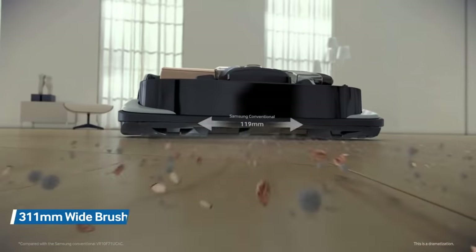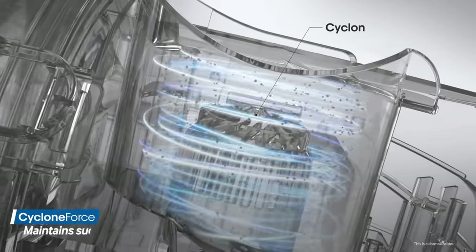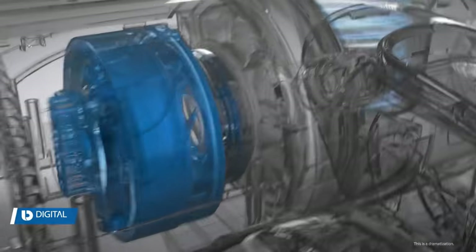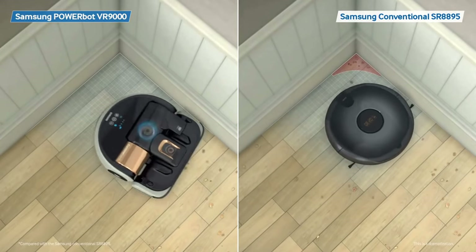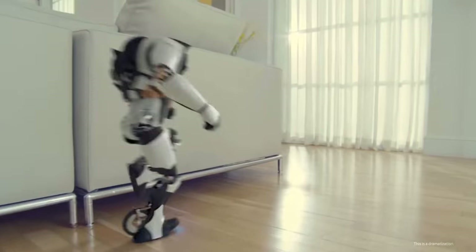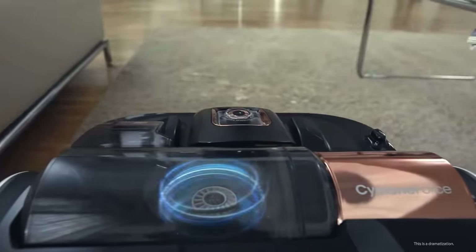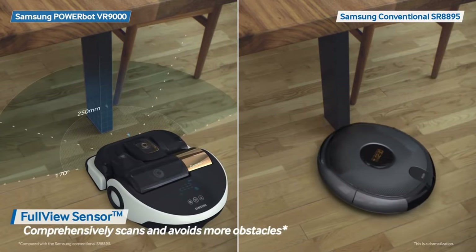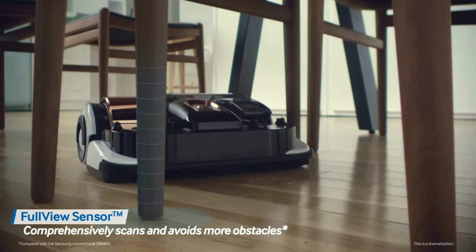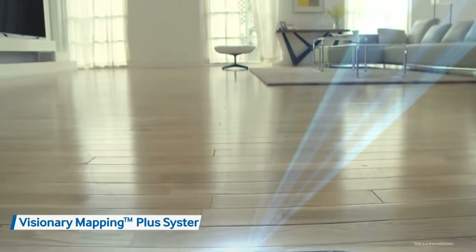It has a remote control from which you can point the Power Bot to clean a specific part or spot, so if you make a small mess you just need to use the remote to point to the spot and let the robot do the rest. It has large wheels which can move smoothly over obstacles and it also transitions from hard floors to carpet with ease to provide the right type of cleaning action for whichever surface it sits on. Overall it's a great vacuum cleaner that gets the job done and it also looks very good, so I would recommend this to everyone.